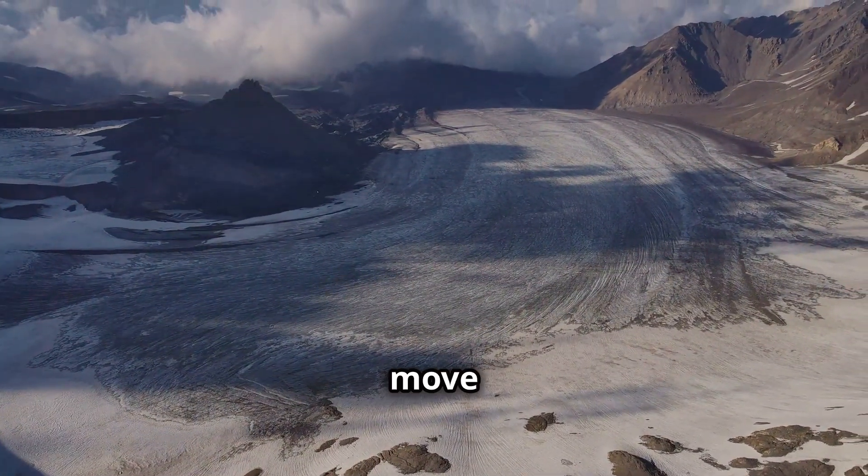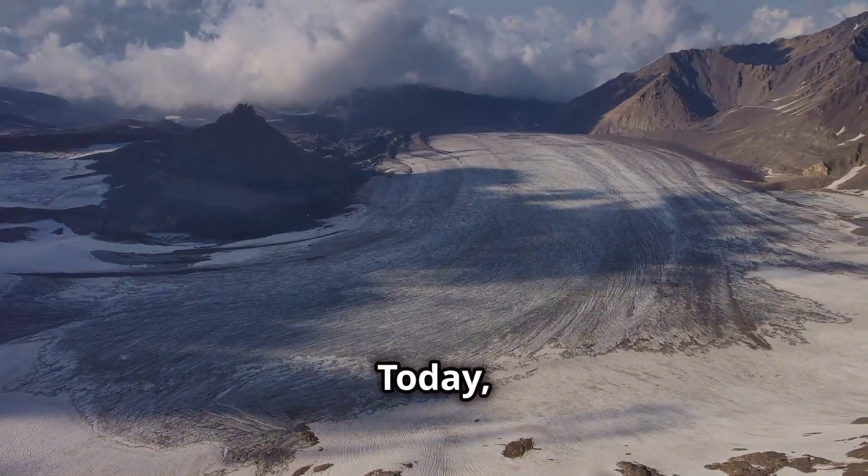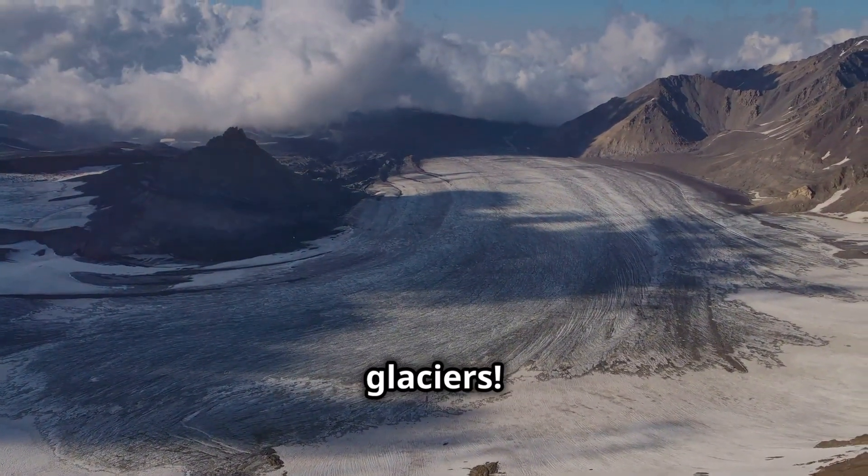Have you ever wondered how glaciers move and shape the landscape? Today we're diving into the fascinating mechanics of glaciers.